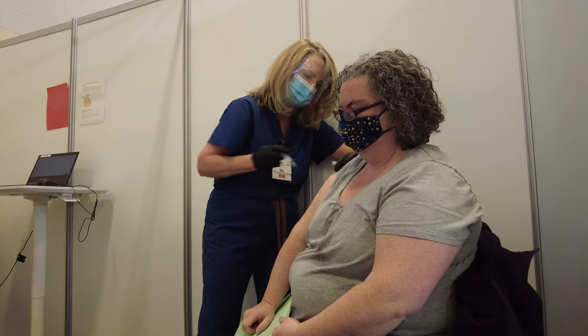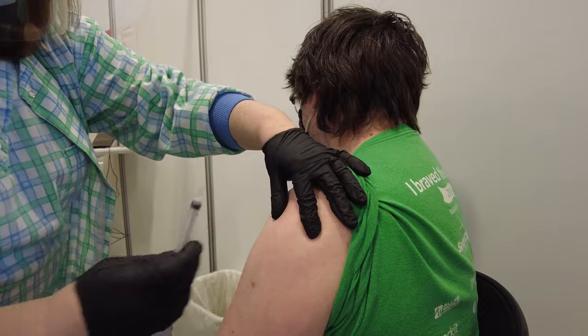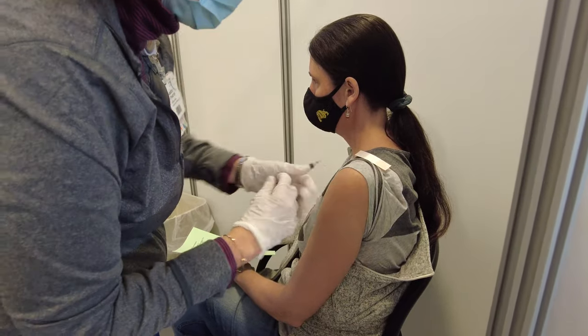Being part of the team has been a rewarding feeling — to serve the community, to help put one dose at a time in each individual's arm, and help us get to where we need to be to have herd immunity and help get Vermonters vaccinated as quickly as we can. Our entire team has been working really hard, and it's really nice to see that teamwork.